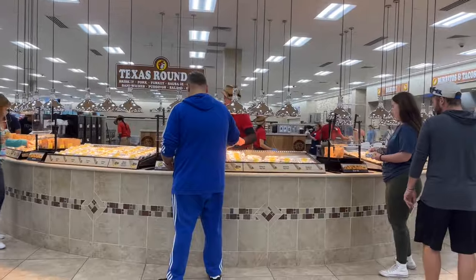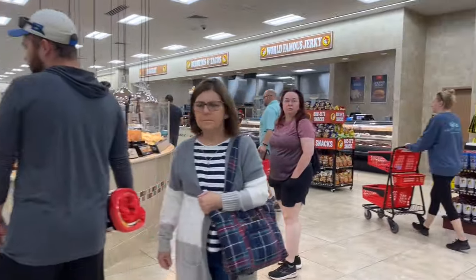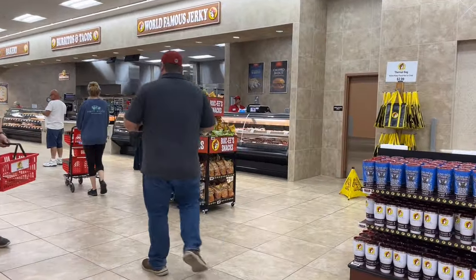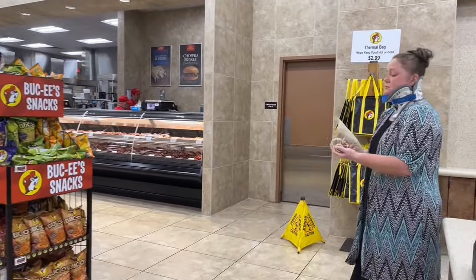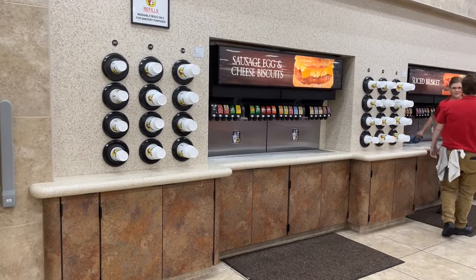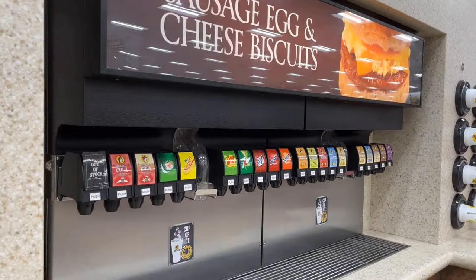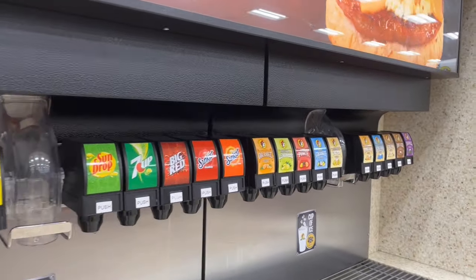Here is the Texas Roundup station, but we'll talk more on that later. At the drink fountain, they have classic brands and their own brand of soft drinks. Buc-ee's own flavors include pineapple cream, orange dreamsicle, peach, cherry, root beer, and more.